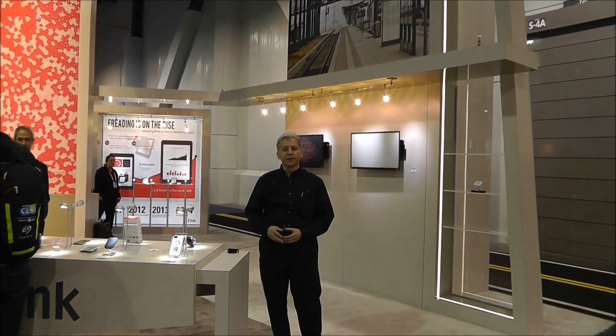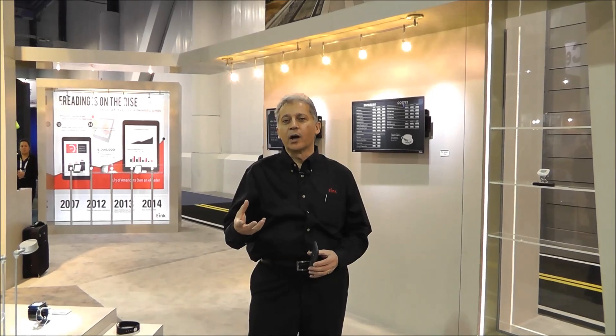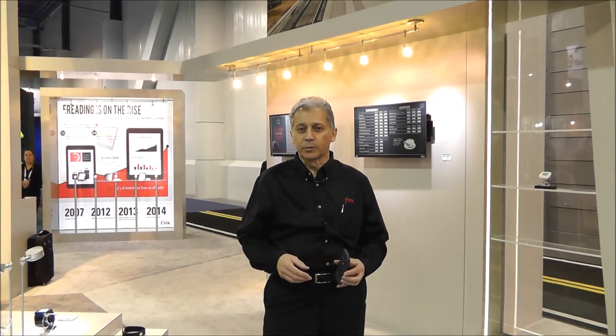Hello, my name is Giovanni Mancini. I'm the head of global marketing for E-Ink. Thank you for joining us and getting a tour of our CES booth for 2015. We have a number of novel products that are using e-ink technology being displayed in our booth this year. I'll give you a quick tour of what we have.